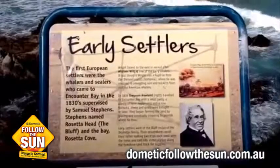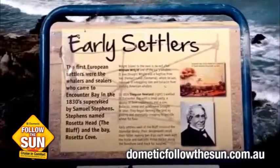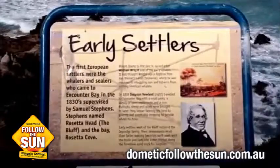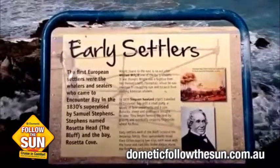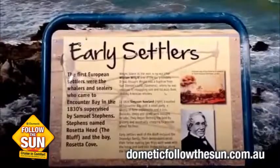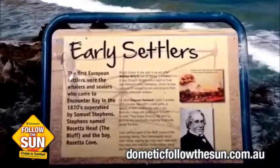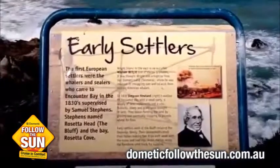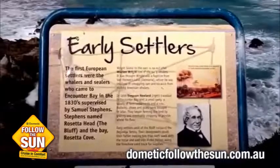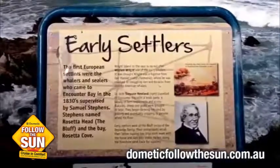This area is all about the early settlers. They used to come through this way and actually whale. They used the whale oil — they used the blubber, boiled it into oil, and then sent it back home to England to use for things like lamps and various other things. Here's a bit of history about the guys that settled here.